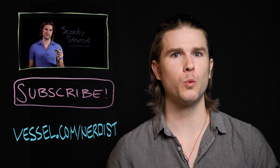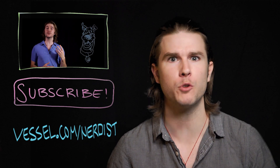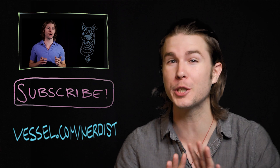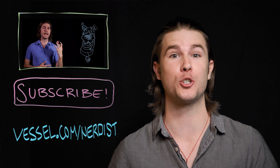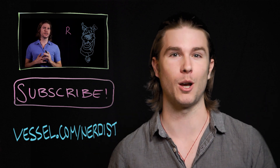Want more science? Check out my last video on what speech disorders Scooby-Doo actually has. Subscribe to Nerdist for more videos, and if you want your Because Science two days earlier than anybody else, head to vessel.com/nerdist and sign up. And if you have any comments or questions, hit me up in the comments section below. Thanks!